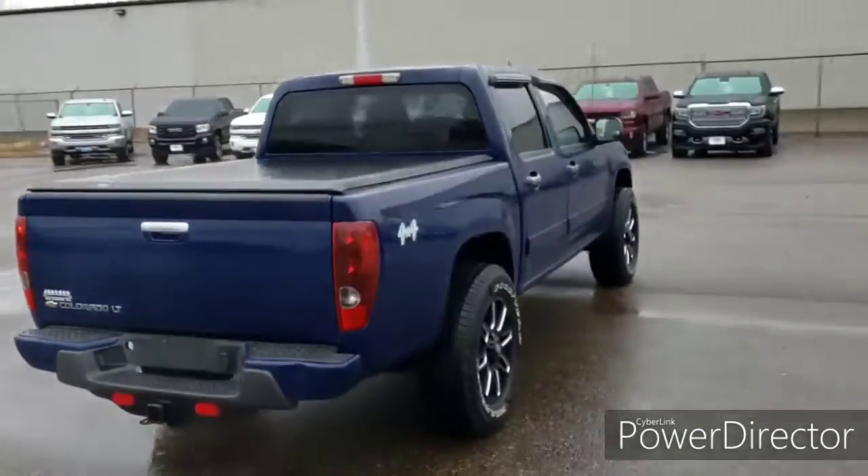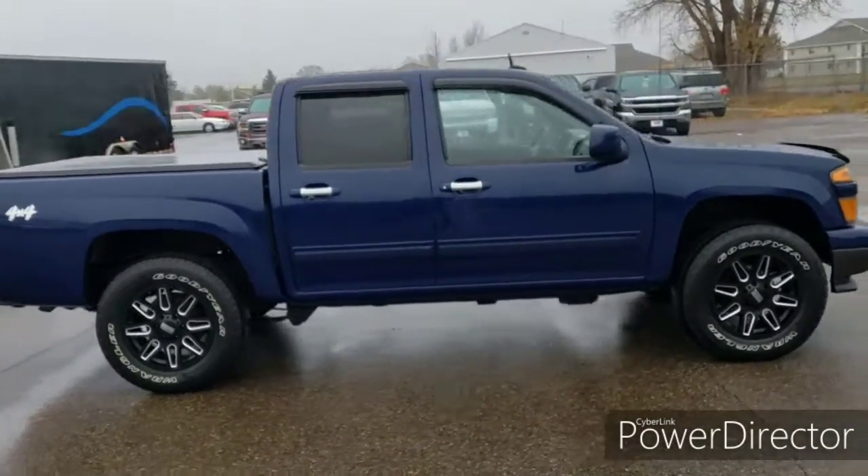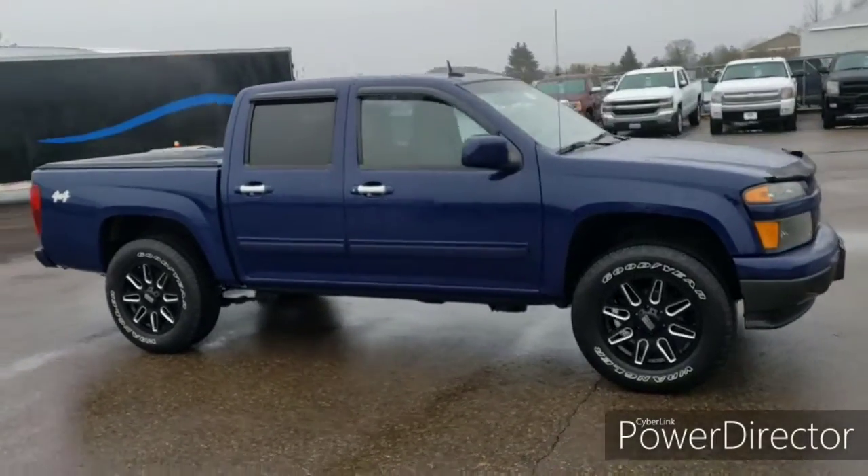We recently put 4 brand new rims and tires on it. It does come with a bed liner, tonneau cover, cruise control, and does have bluetooth.